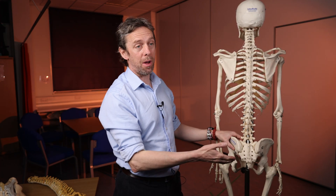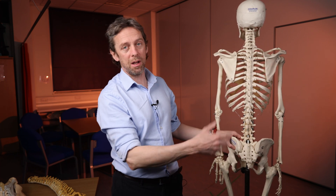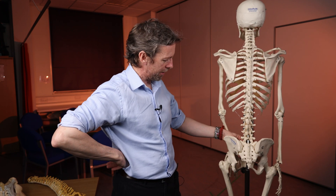We'll look at the shape, the parts, the lumpy bumpy bits, the interesting bits, the nerves that come out of it, the spinal cord — general sacrum stuff.